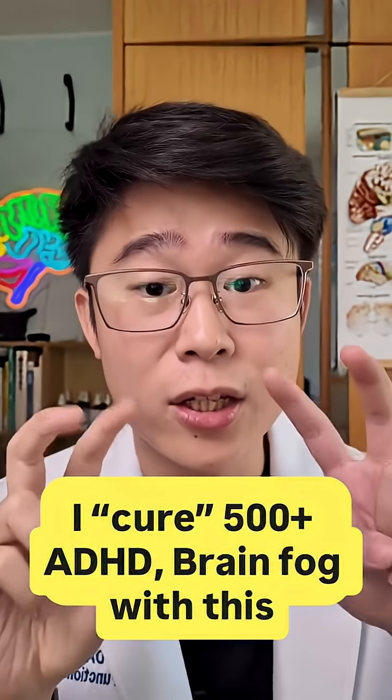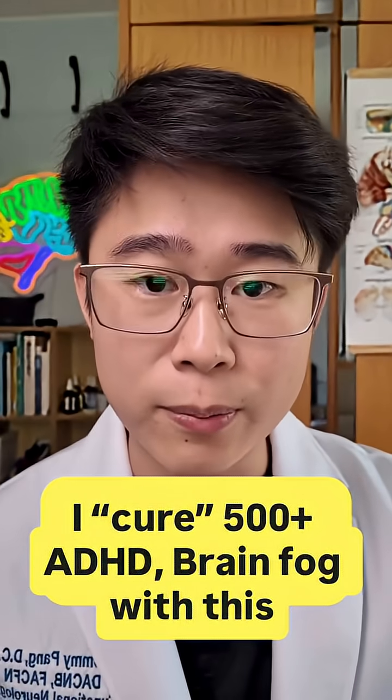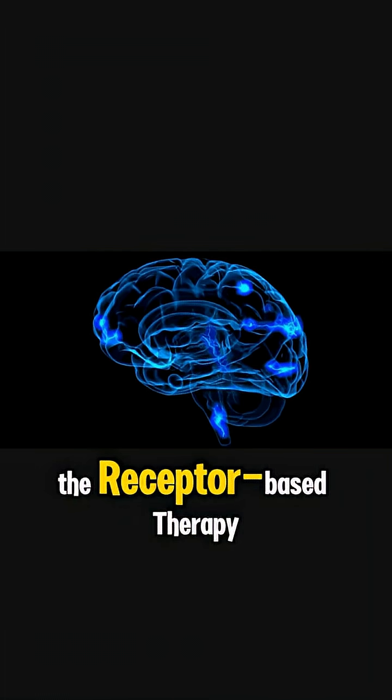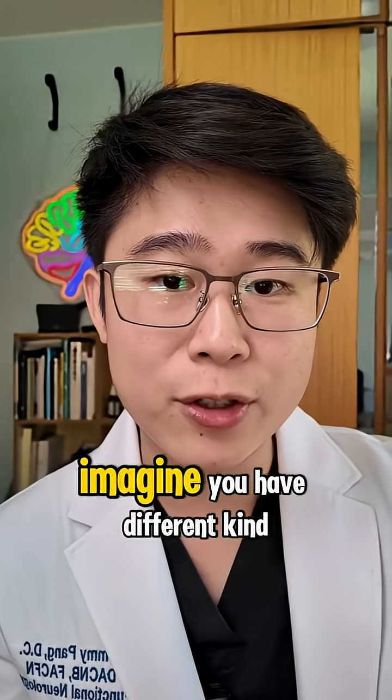Here is the exact method how I cure 500 plus people with ADHD, air hunger, cognitive decline, Parkinson's, or even all the problems coming from the brain. The therapy approach I use is called receptor-based therapy.